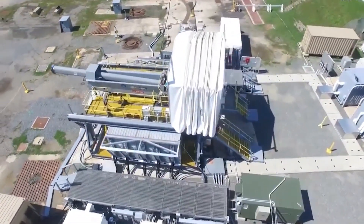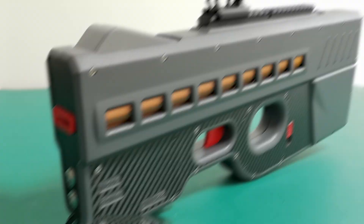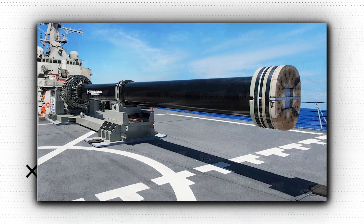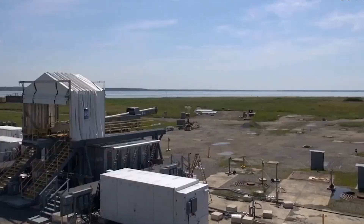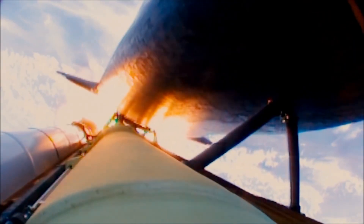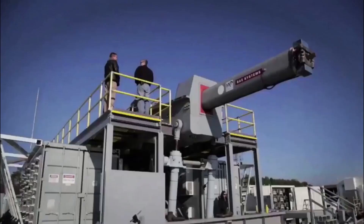Railguns are often compared to other electromagnetic launch systems, such as coilguns and mass drivers, due to their similarities in function and design. While all three systems use electromagnetism to propel objects forward, there are key differences. Coilguns use a series of electromagnetic coils to accelerate a projectile rather than two parallel rails; they are simpler and less expensive to build but less efficient and can't achieve the same velocity as a railgun. Mass drivers use a linear motor to accelerate a projectile along a track — often used for launching payloads into space — but they are not as efficient as railguns and are often more complex to operate.